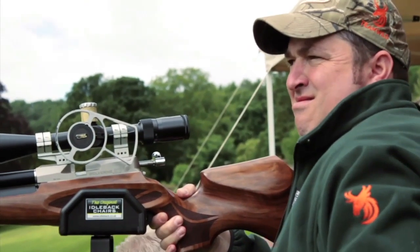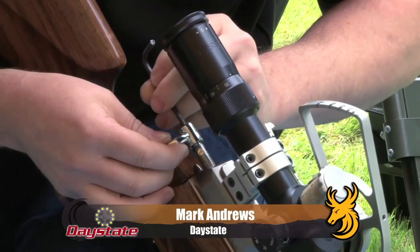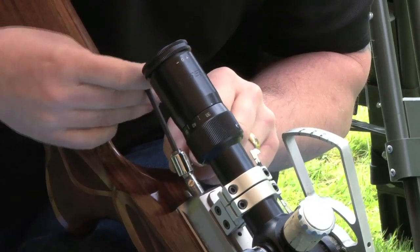Did you hit it? No. Daystate's Mark Andrews also gives a demonstration of how the Wolverine can be easily adjusted to suit a left-handed shooter — you simply detach the bolt handle and reattach it pointing to the other side of the rifle. It seems simple enough.